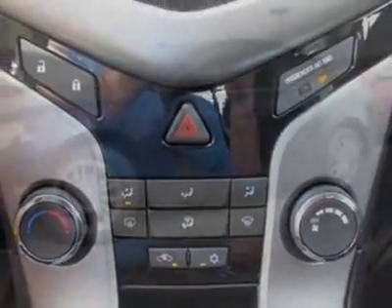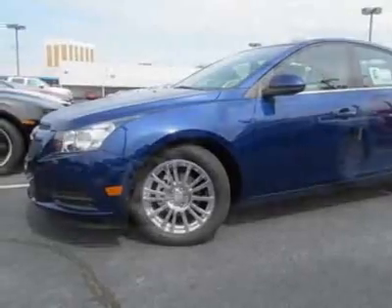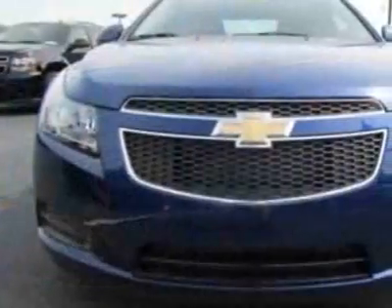This vehicle also features rear parking assist. Call 888-430-8589 or email our friendly sales staff today to schedule a test drive.